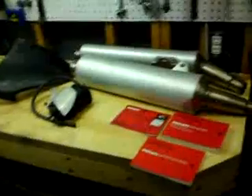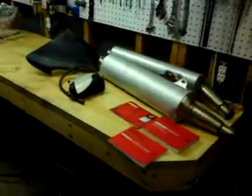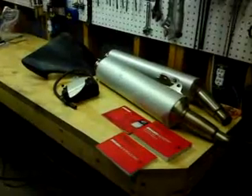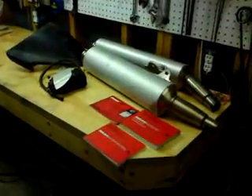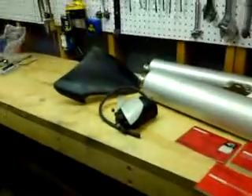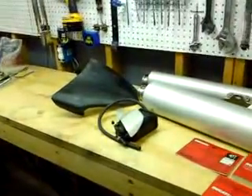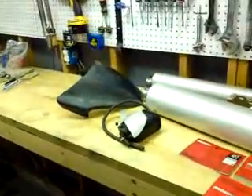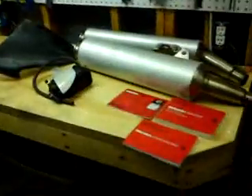Some of the stuff included with the purchase would be the original equipment that I obsessively hold onto, so you can swap out the older pipes if you wanted it to sound again like a sewing machine. Emissions equipment and an aftermarket tail cap that I purchased, though it's hardly finished and would have to be painted if you wanted it to look pretty.